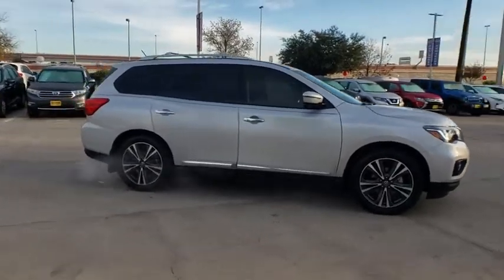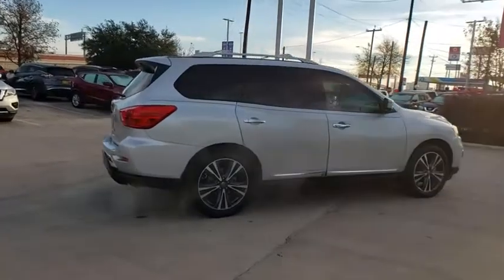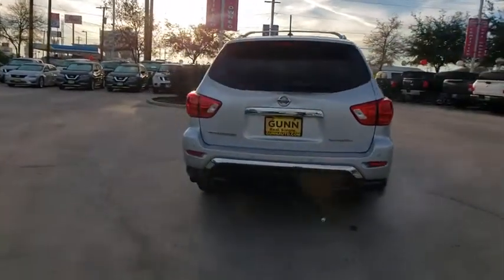You are going to love the 2017 Nissan Pathfinder. The Pathfinder has a premium interior with three rows of seating for up to seven passengers, as well as versatile seating and cargo configurations.